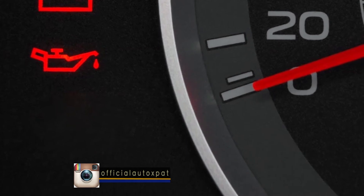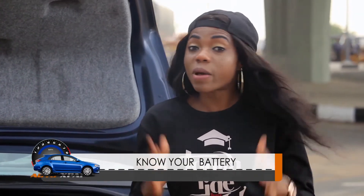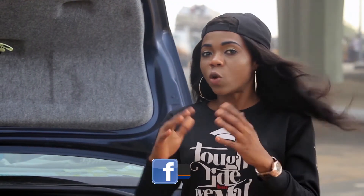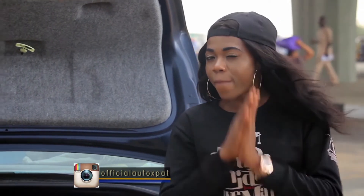Check engine light: almost every car has a check engine light indication. When your check engine light pops up, this might be an indication that your battery is going very weak and needs a change. Number 3, low fluid level — sometimes you have a low fluid level; it's very transparent and most times it's in water batteries. When the fluid level begins to reduce, it shows that your battery might be going bad.